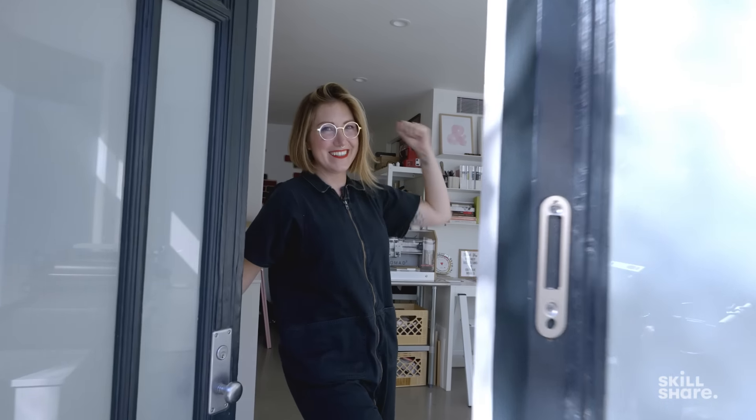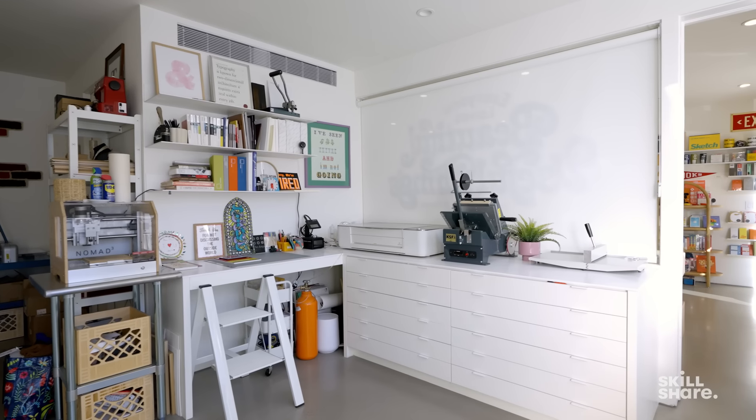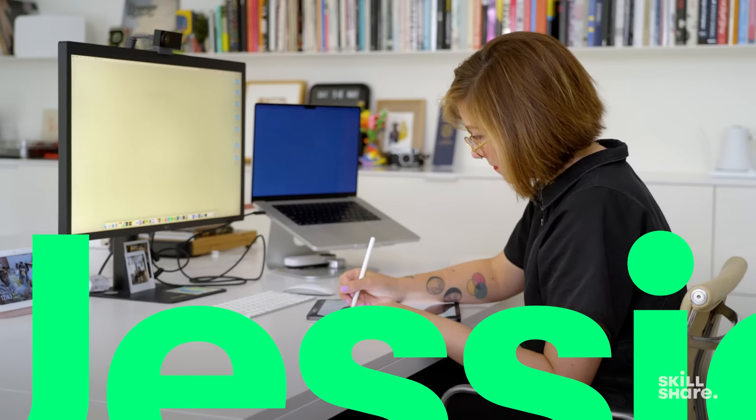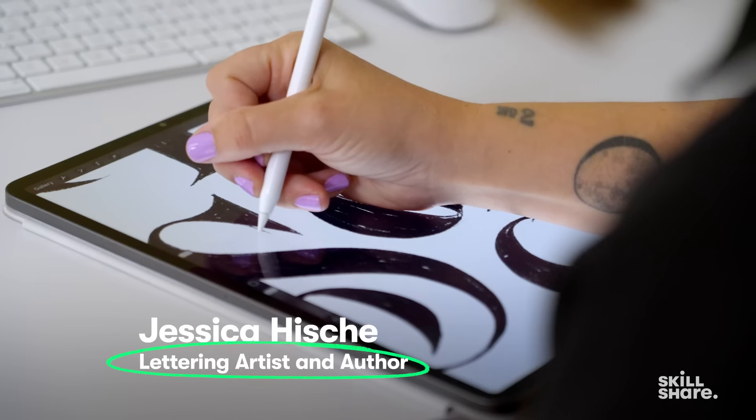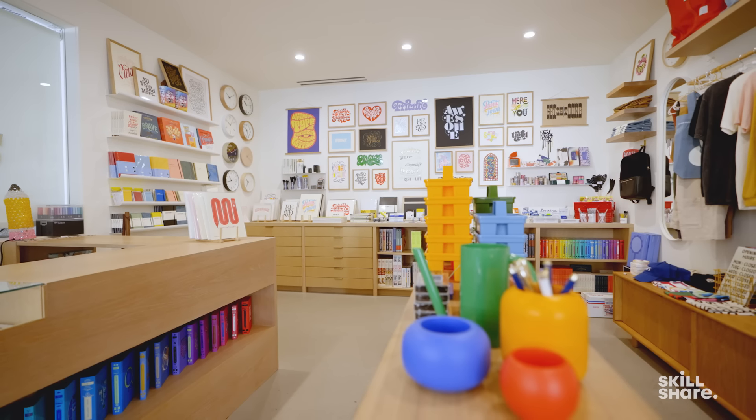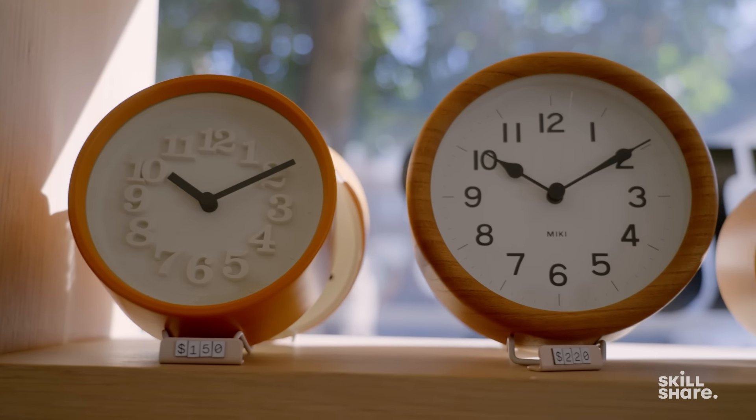Howdy Skillshare, come on in. Would love to show you my studio, shop, and workshop. My name is Jessica Hische and I'm a lettering artist and author, and here we are in my beautiful downtown Oakland studio. Below my studio is a brick and mortar store that I opened this year.